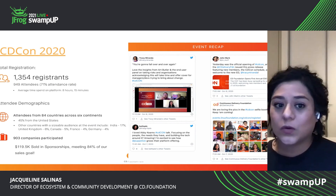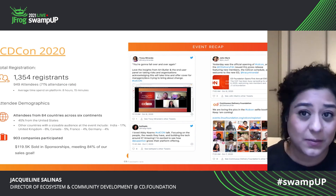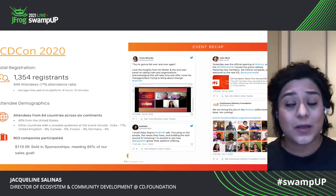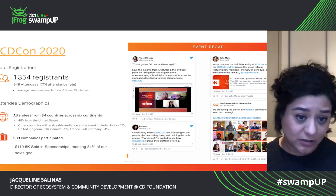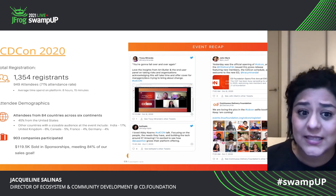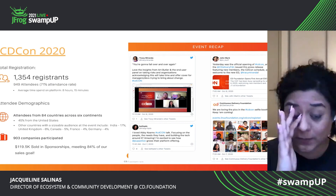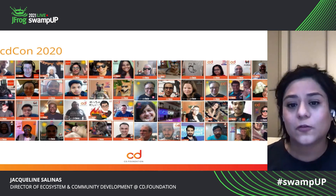We were also able to engage over 900 different companies in their participation, whether they were sponsors or whether they were attendees or speakers. And we were also able to raise $119,000 in sponsorships, meeting about 84% of our sales goal for that event.